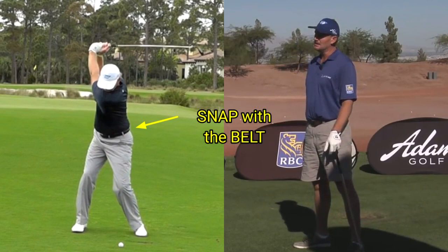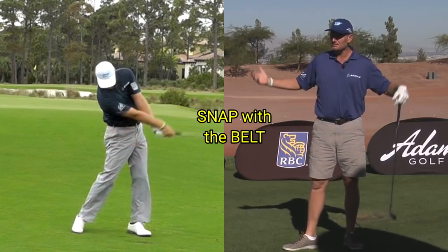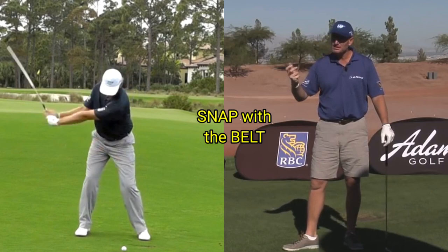I believe the secret of hitting the ball very far is a timing thing — you snap through it. If you look at the longest hitters in the world, they don't look like linebackers; they're small guys, but they can move their body very quickly.